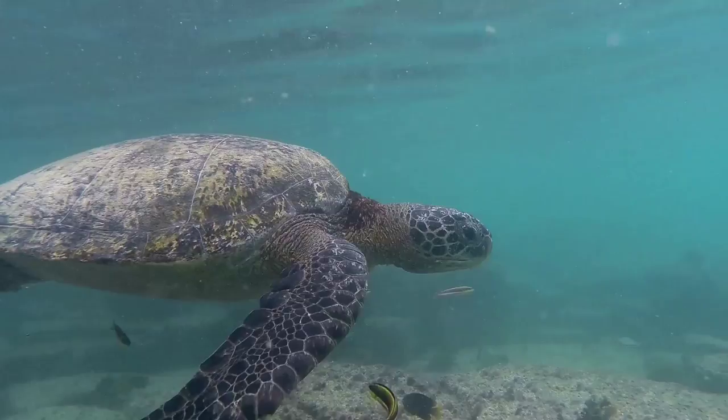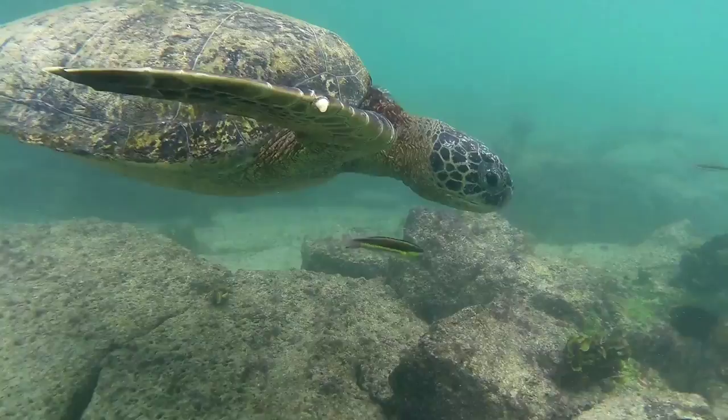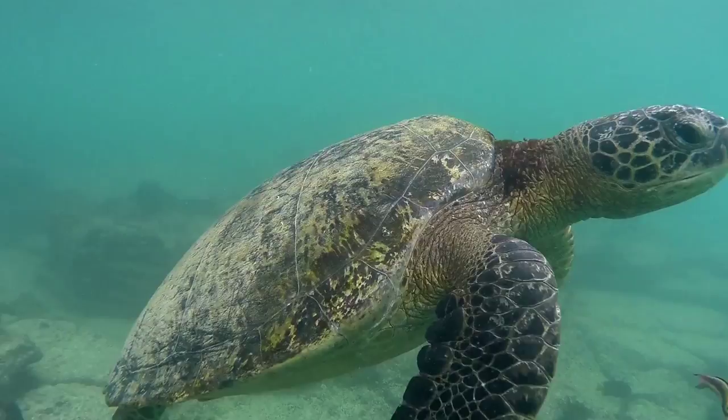It takes a Galapagos sea turtle quite some time — 25 years or more — to reach adulthood. Once they reach full size, they can spend the remainder of their lifetime, as long as 100 years in total, roaming the ocean floor. They travel vast distances to return to their breeding grounds off the shore of the Galapagos Islands only every 2 to 3 years.